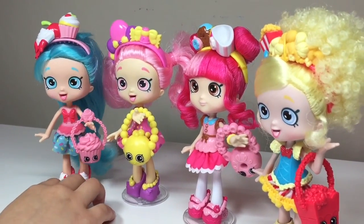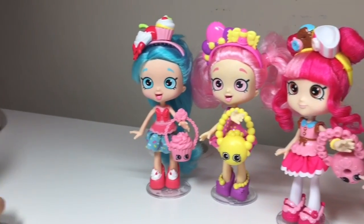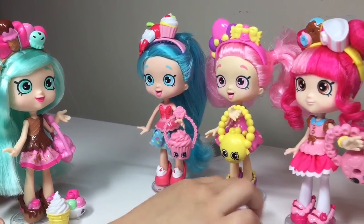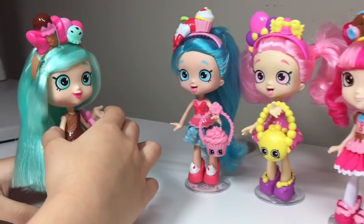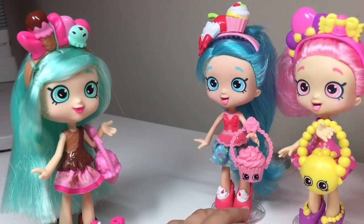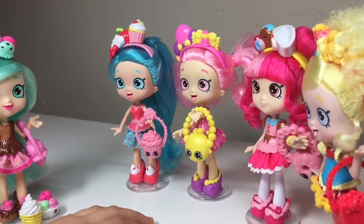There she is — she's coming right now! Okay, stay calm. Hi, I'm Peppermint — who are you guys? I'm Jessie Cake! I'm Bubbleisha! I'm Jenny Tina! And I'm Pop It! Oh, well hi! We've been looking for you for a very, very long time, but now you're here and now we can all be best friends!